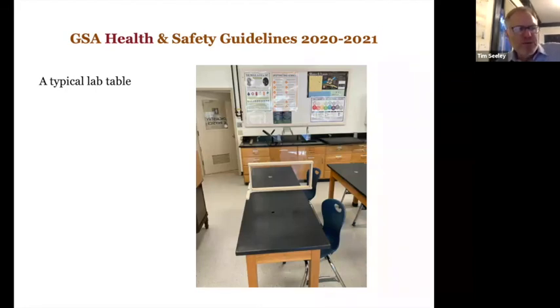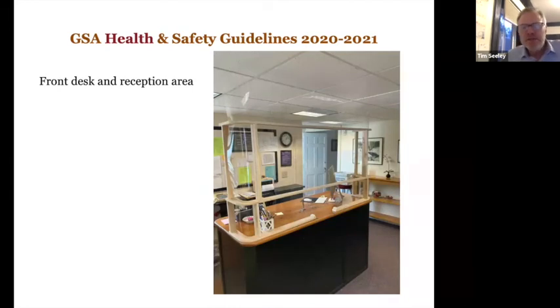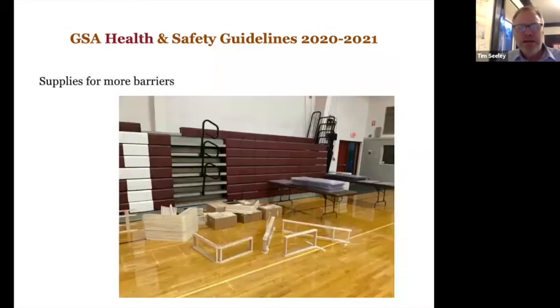Some of our rooms have tables; in some of those rooms the tables have been replaced by desks, but in places where that's not feasible we have plexiglass barriers. That barrier is higher than the wood you see — it's about twice as high, so it'll be up over students' heads. This is Debbie's desk, our front reception, also with a plexiglass barrier. These were built in the fabrication lab at the Blue Hill Consolidated School by Matt Jurek and GSA alum Ben Polite.